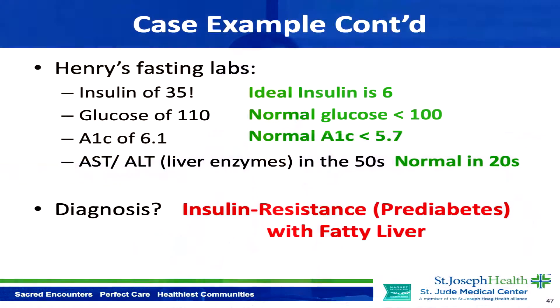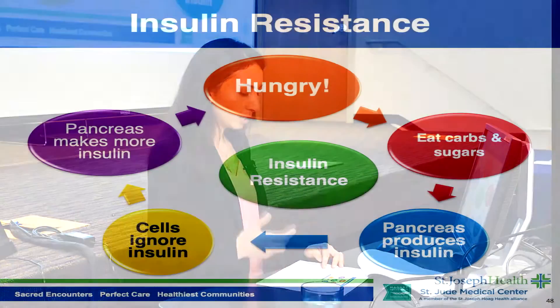Henry's diagnosis is insulin resistance, or prediabetes, with fatty liver. Insulin resistance is when your body's cells ignore insulin, and most of the time this is caused by visceral fat — the fat surrounding your organs.